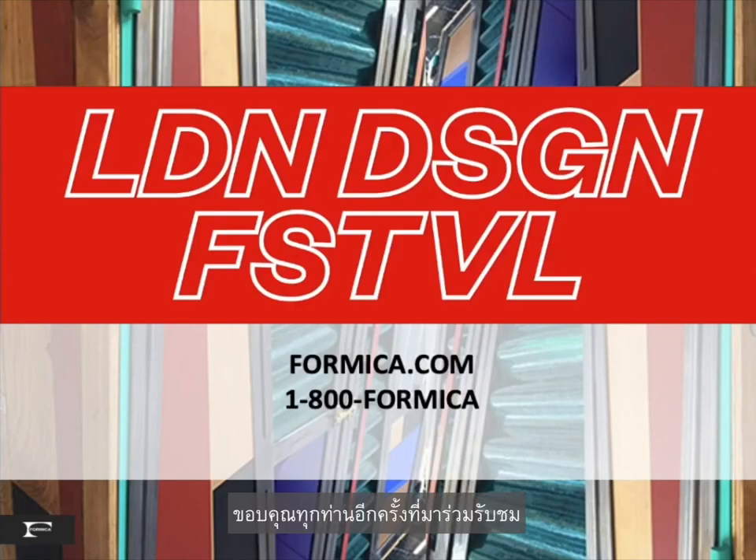Thank you for your views and your support. If you'd like additional information or free samples of the new Surface Set high pressure laminates highlighted in the color palettes, please visit Formica.com or reach out to your Formica sales representative. Thank you.